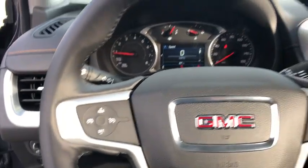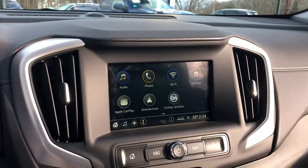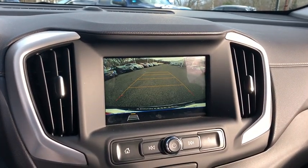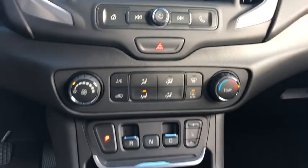And an EPA-estimated 32 highway MPG is not bad either. Here are some of this vehicle's great options: stability control, floor mats, anti-theft security system, keyless start, cruise control, AM-FM stereo radio.